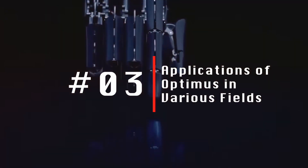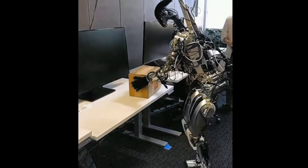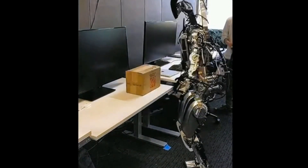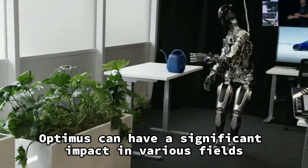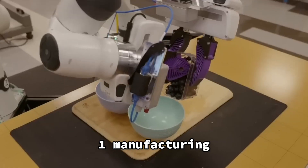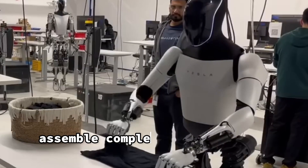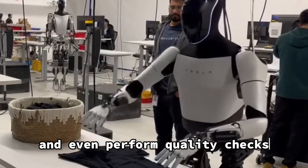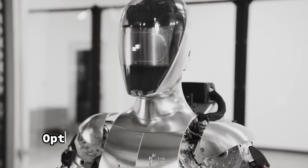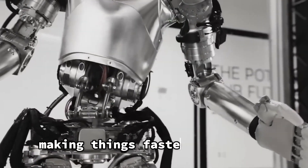Applications of Optimus in Various Fields. We wonder where Optimus can make a real difference. The possibilities are enormous. With its intelligent combination of skills and dexterity, Optimus can have a significant impact in various fields. In manufacturing, thanks to the way it moves and its ability to adapt, Optimus can assemble complex machines, handle fragile materials, and even perform quality checks. Optimus can work side-by-side with the human operator, making things faster and better.